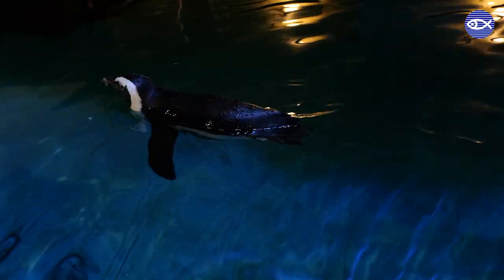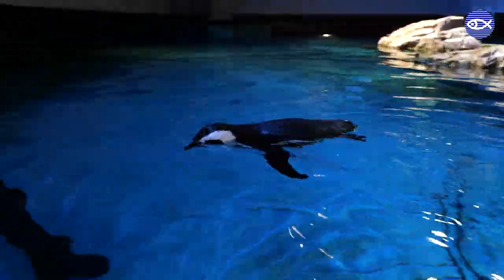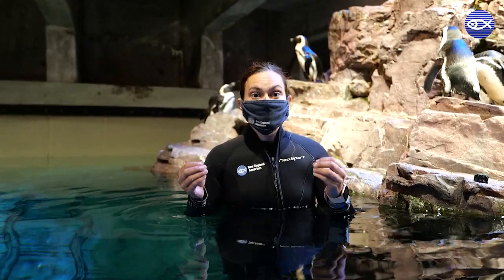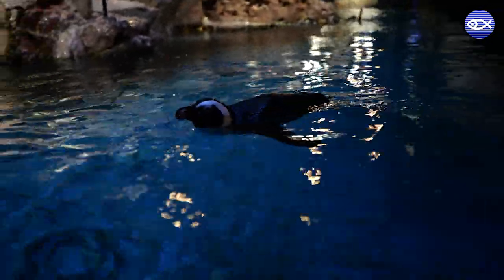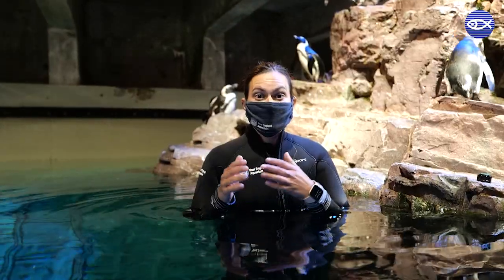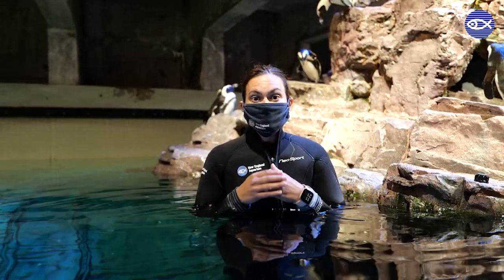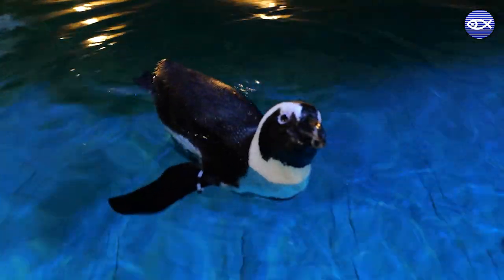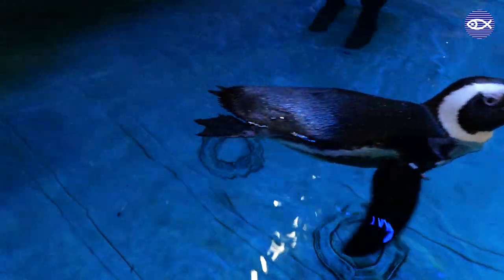They also use the water to help them preen — it helps them get to hard-to-reach spots and areas they might not be able to reach on land. We have an awesome environmental quality team that tests the water every day to make sure the pH balances are great. We also monitor the water temperature to make sure it's in that 50 to 60 degree range that they usually swim in in the wild.